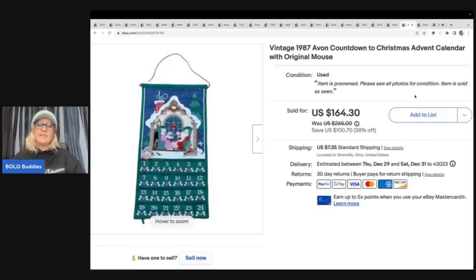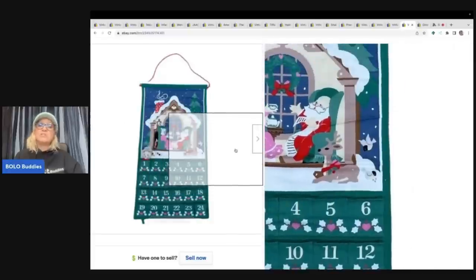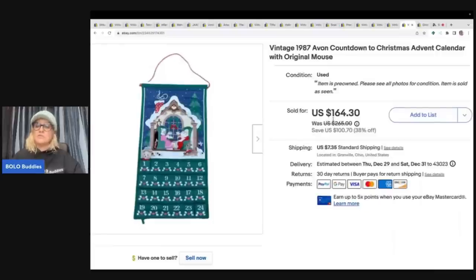This is an Avon advent calendar. If you missed my video about advent calendars, it is a bolo category video — definitely watch it because Avon is one of the categories, and there are a lot of advent calendars that go for big money. I took a best offer of $120 on this and the buyer paid shipping. I got it for a buck at a garage sale, so I probably could have held out for the full asking price, but $120 is great.